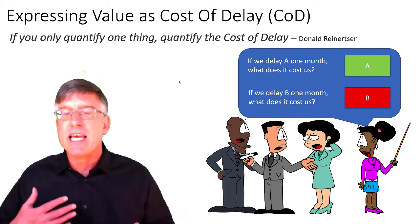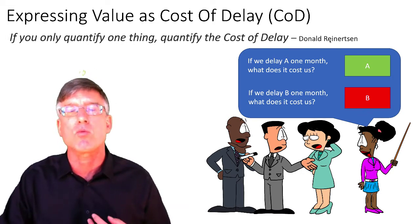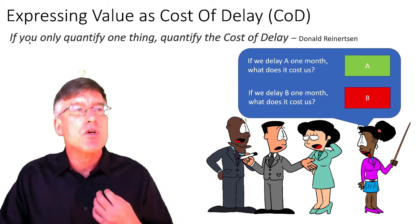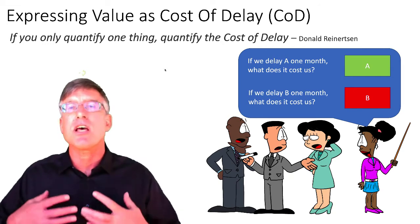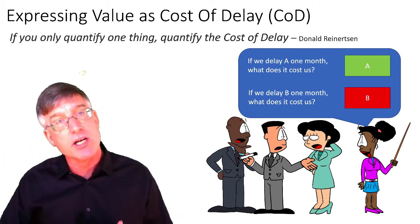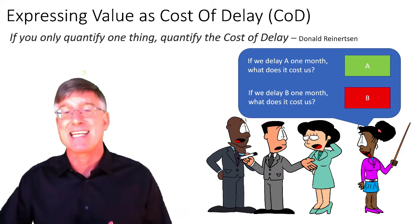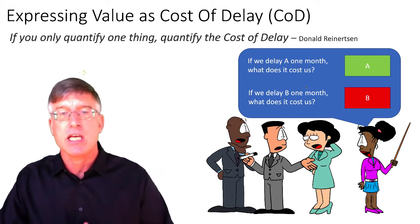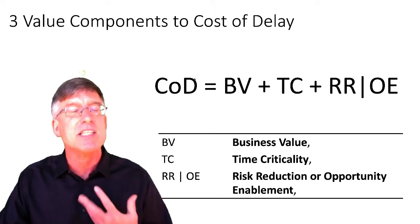Value in Weighted Shortest Job First is expressed as cost of delay, which was popularized by Donald Reinertsen in his book Product Development Flow. He emphasized: if you only quantify one thing, quantify the cost of delay. Very few of us actually clearly understand the value that an item creates. An effective way is to ask: what if we delay it? When we have two features A and B — if we delay A a month, what does it cost? If we delay B a month, what does it cost? What costs more to delay? That's how we come up with value.